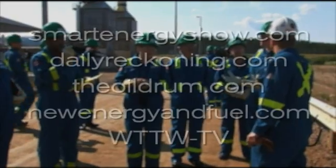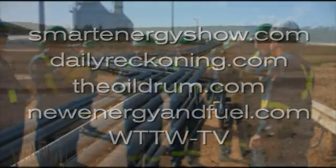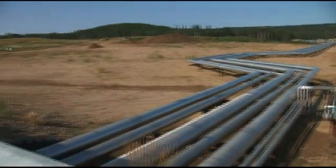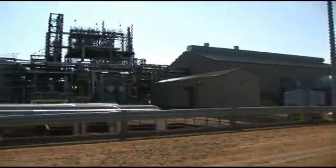API sponsored a tour for bloggers and reporters recently at ConocoPhillips' Sermont location, where steam assisted gravity drainage, or SAG-D, is used to produce about 20,000 barrels of oil per day.